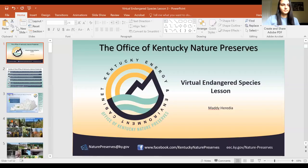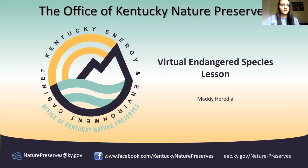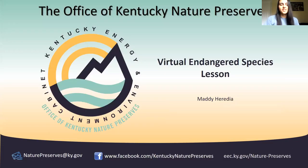So I am going to share my screen. I have cleverly named this lesson the Virtual Endangered Species lesson. I'm going to talk a little bit about who we are as an agency first, and then we'll talk about what we do. Part of what we do is help protect endangered species.